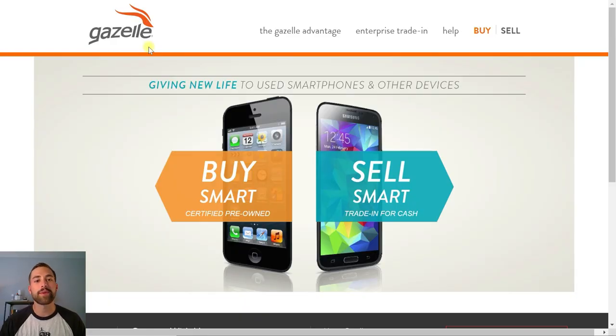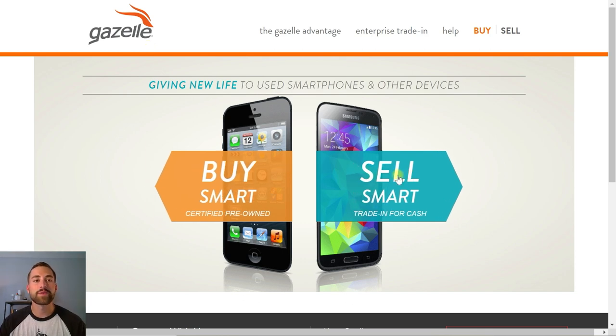We're gonna jump to the computer and get right into the tutorial. I'm going to show you two different online marketplaces where you can sell your cell phone in just a couple of steps — it's very simple and it really allows you to select the market and the business you want to sell to so you can get the best deal. The first one is Gazelle.com — they've been around for some time and make it very simple to buy and sell smartphones. On the main page, just click 'Sell Smartphone / Trade In for Cash.'